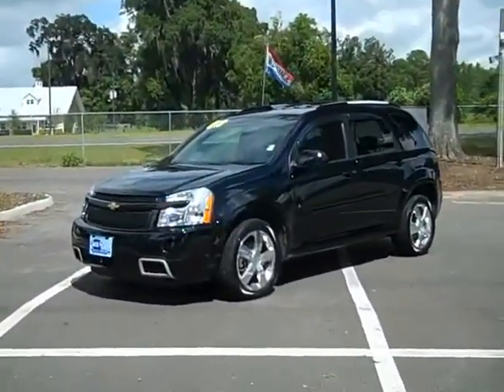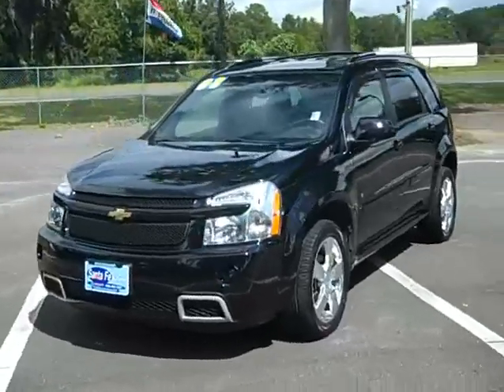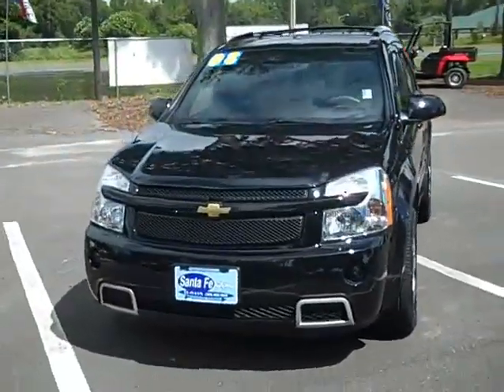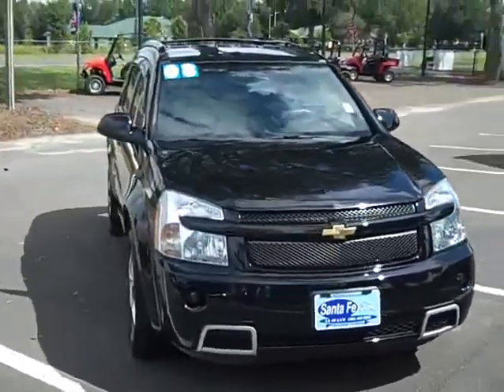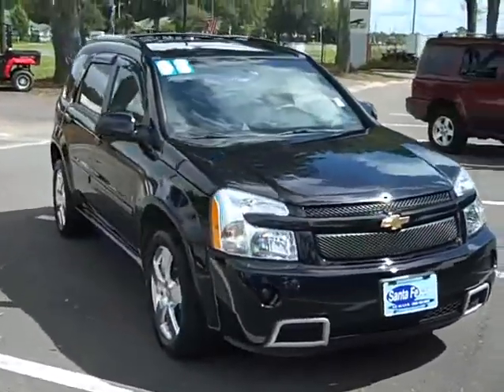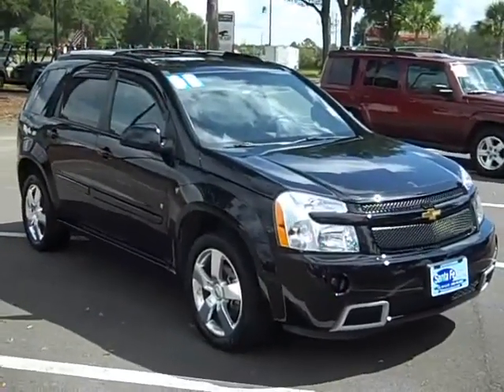That's the 08 Chevy Equinox loaded with all the cool goodies. Give me a call toll free: 866-371-2255. You can call my cell phone if you like — 352-682-8667. These are both direct lines to me. This is Randy, thanks for watching.